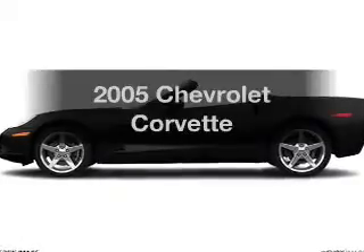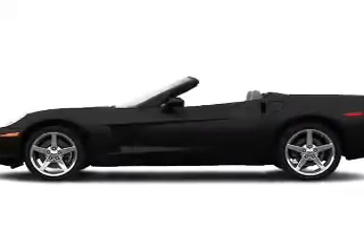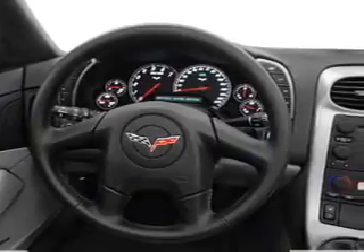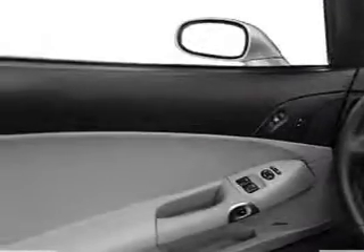Get noticed in this 2005 Chevrolet Corvette. If you're looking for an automobile with great attributes, look no further. With a powerful 8-cylinder engine, the powertrain includes rear-wheel drive, connected to a manual transmission that'll keep you in touch with your vehicle.